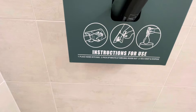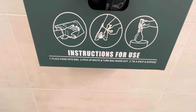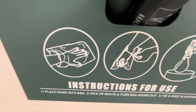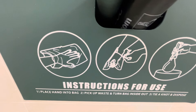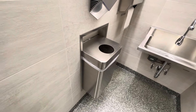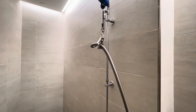So there you have it: number one, place hand into bag; number two, pick up waste and turn bag inside out — he's turning the bag inside out there; and step three, tie a knot and dispose in the disposal area. Please clean up after your dog. I think this is it — nice reset lighting, if that's what I can call it.